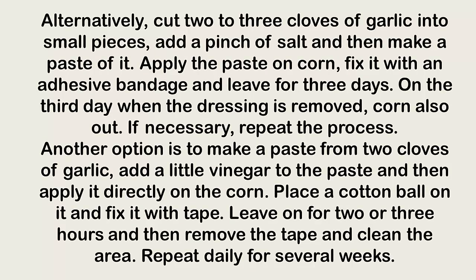Alternatively, cut two to three cloves of garlic into small pieces, add a pinch of salt, and make a paste. Apply the paste on the corn, fix it with an adhesive bandage, and leave for three days. On the third day when the dressing is removed, the corn should also come out. If necessary, repeat the process.